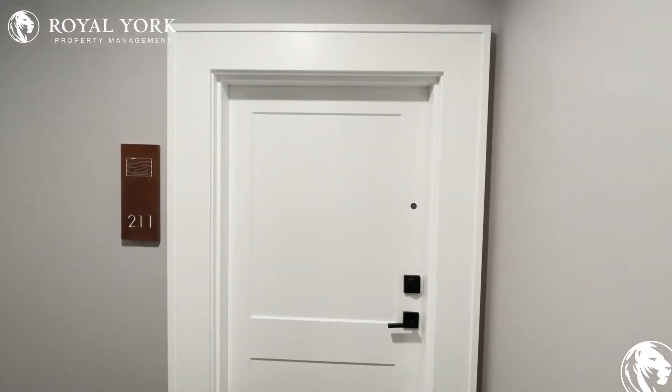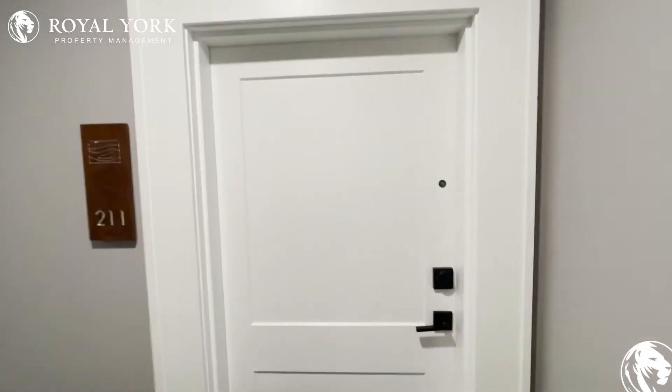Welcome to unit 211 at 460 Callaway Road in London, Ontario. Let's go and take a look.